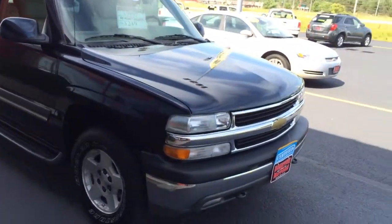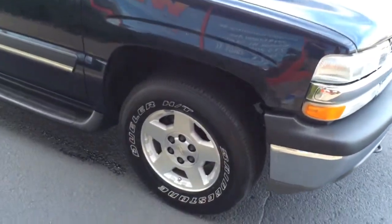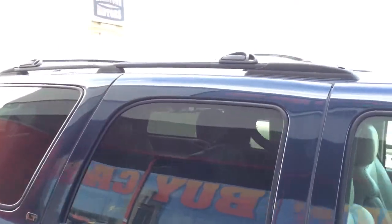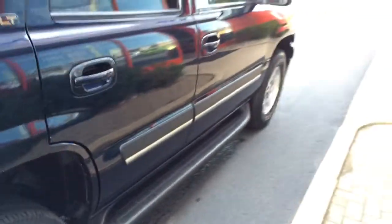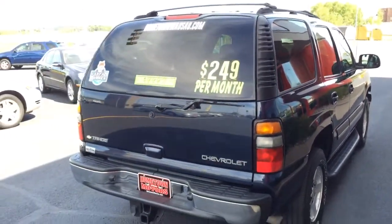Here we have a 2004 Chevrolet Tahoe, all wheel drive model, super clean. 17 inch aluminum wheels, running boards, LT, fully loaded, roof racks up on top, no rust, towing package.